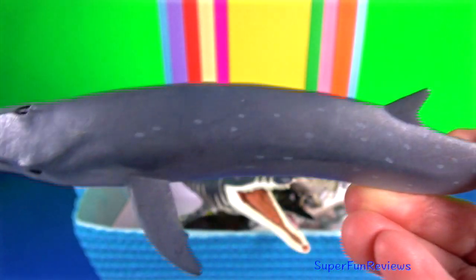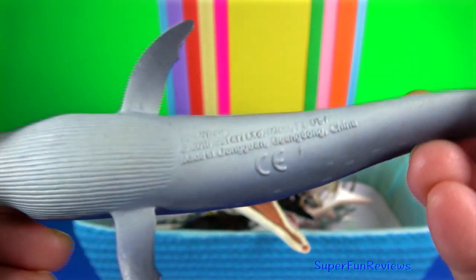Sei whale. They usually travel alone, or in pods of up to six individuals.